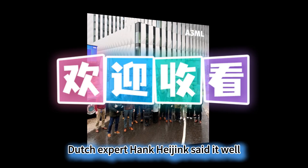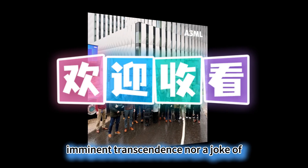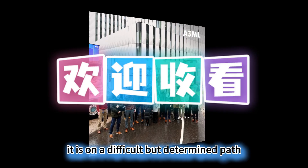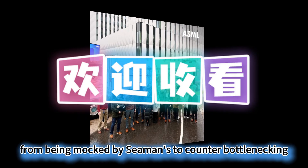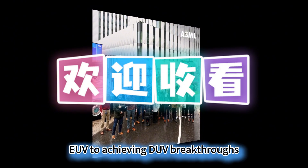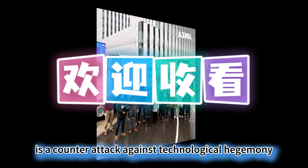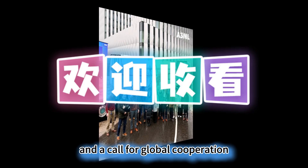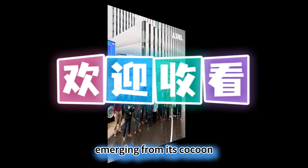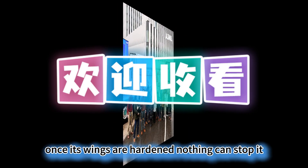Dutch expert Hank Hijink said it well: China's chip industry is neither a myth of imminent transcendence nor a joke of hopelessness — it is on a difficult but determined path. From being mocked by Siemens to counter-bottlenecking, from being unable to buy EUV to achieving DUV breakthroughs, every step taken by Chinese chips is a counter-attack against technological hegemony and a call for global cooperation. The current state of Chinese chips is like a butterfly emerging from its cocoon: although the process is painful, once its wings are hardened, nothing can stop it.